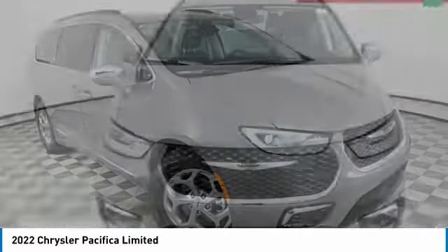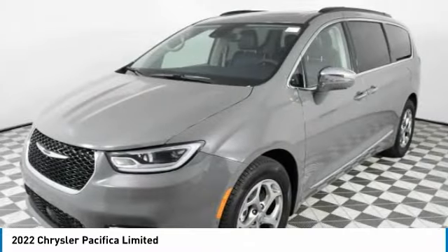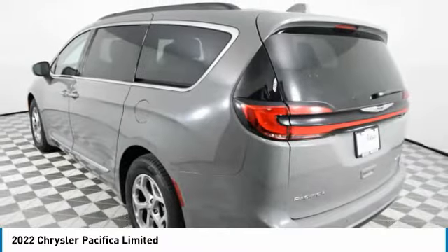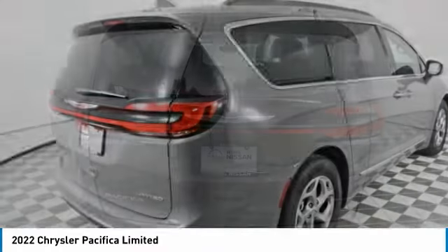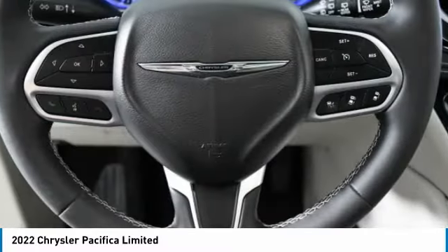Test driving the 2022 Pacifica. The Pacifica crossover features the driving attributes of a sedan and the utility in space of a minivan or SUV. The Pacifica has top-notch safety scores, an upscale interior, and a spacious cabin that leaves room for your family to grow.